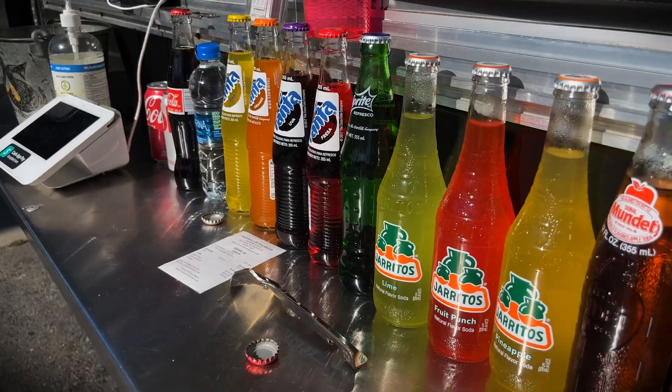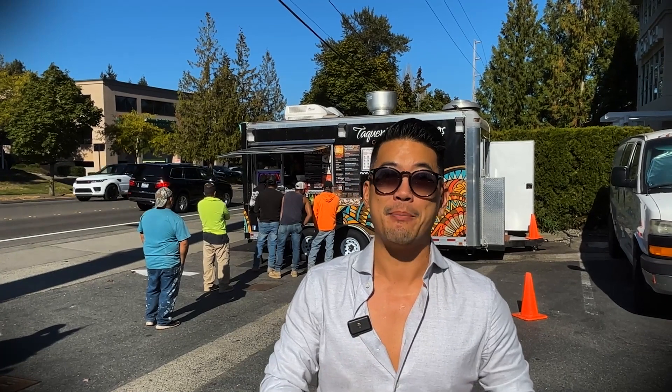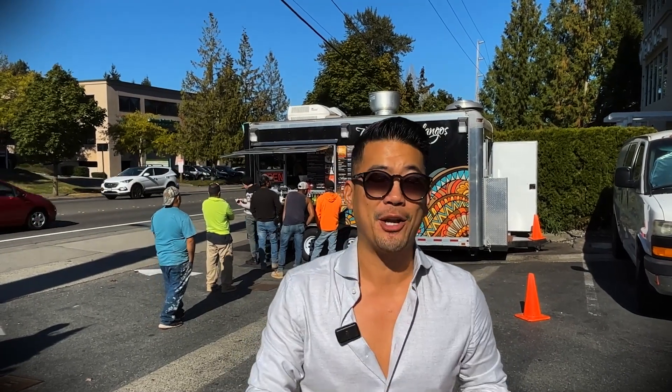They've been around for a number of years. When I think about taco trucks, I think about convenience. I think about it being consistent, tasty, open at the best hours. And I'm here at noon and it gets quite busy, so follow along.